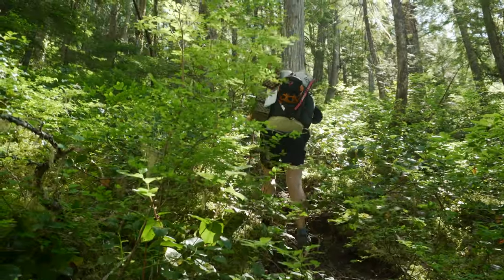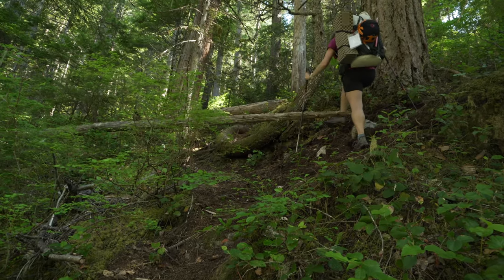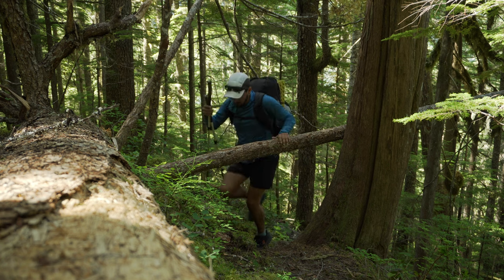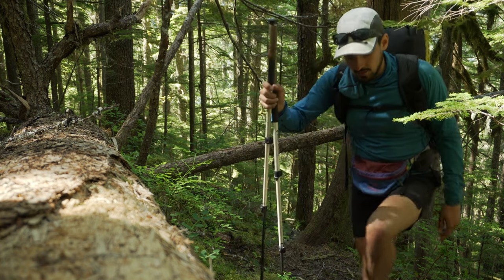We have reached our turnoff where we will begin going basically straight up. We have to gain something like 4,000 feet over two miles, so that's going to be fun. Looking forward to the root scrambling and other weird challenges we'll encounter on this climb. See you at the top.